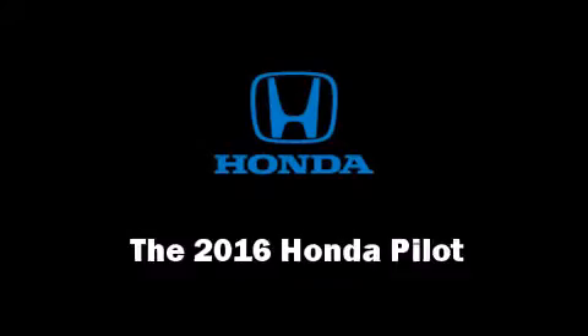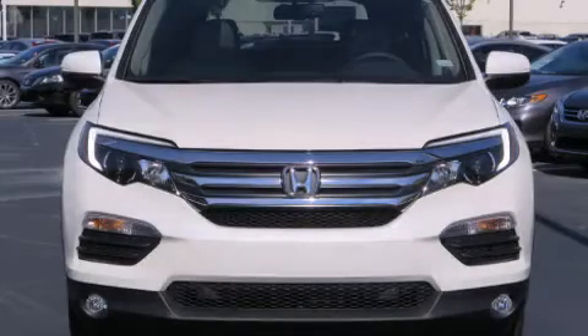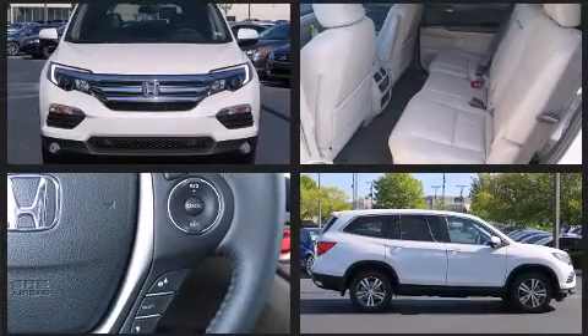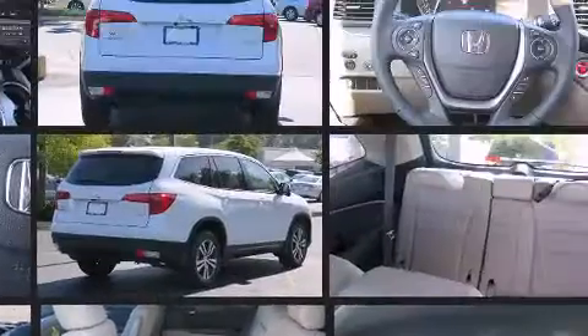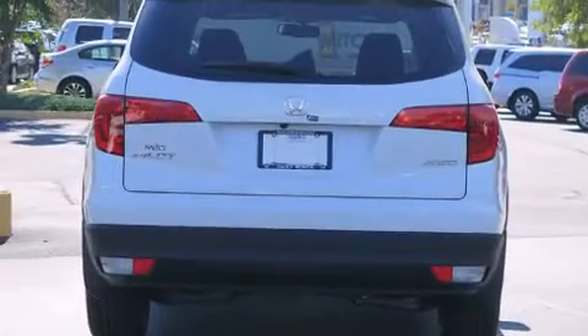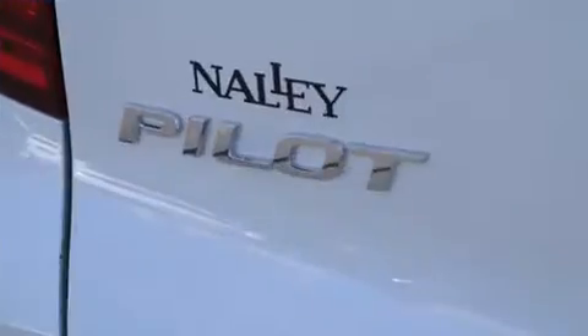The 2016 Honda Pilot features a 3.5-liter V6 engine paired with a sophisticated six-speed automatic transmission. For added security, dynamic stability control supplements the drivetrain, and all-wheel drive maintains traction at all four corners. This model comfortably accommodates eight passengers.